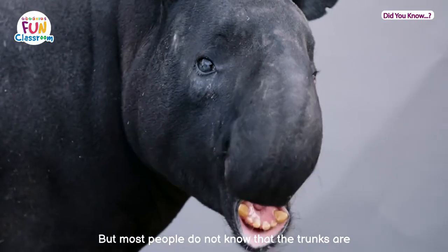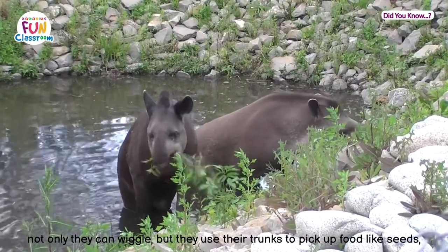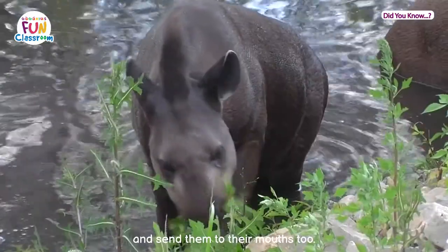Fun fact four: tapirs' special trunks. Tapirs' trunks are their signatures, but most people do not know that the trunks are actually their upper lip and nose. Not only can they wiggle them, but they use their trunks to pick up food like seeds, fruits, grasses, and leaves, and send them to their mouth too.